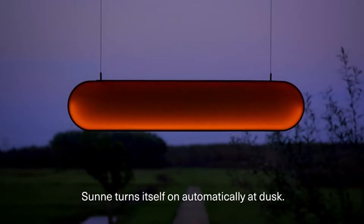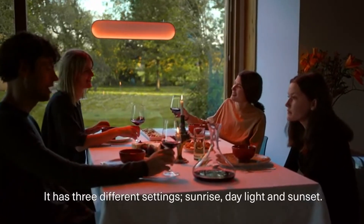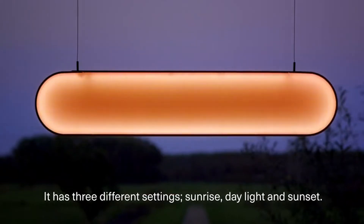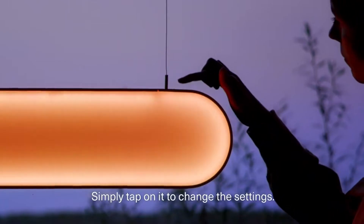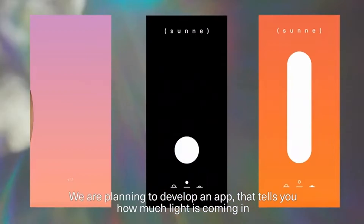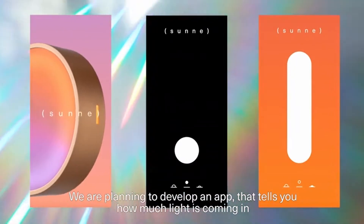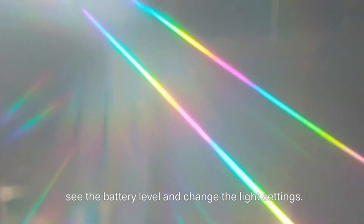Sunna turns itself on automatically at dusk. It has three different settings: sunrise, daylight and sunset. Simply tap on it to change the settings. We are planning to develop an app that tells you how much light is coming in, shows the battery level, and lets you change the light settings.